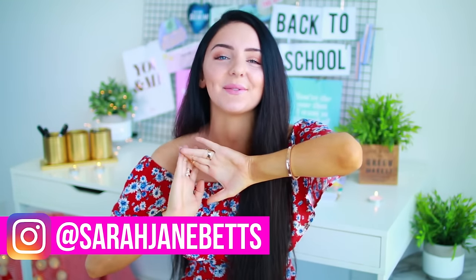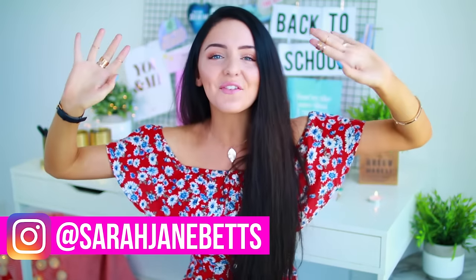What's up guys? It's Sarah. Welcome back to my channel and welcome to another week of videos. I'm posting a whole week of videos this week — a new video every single day, Monday through to Friday.